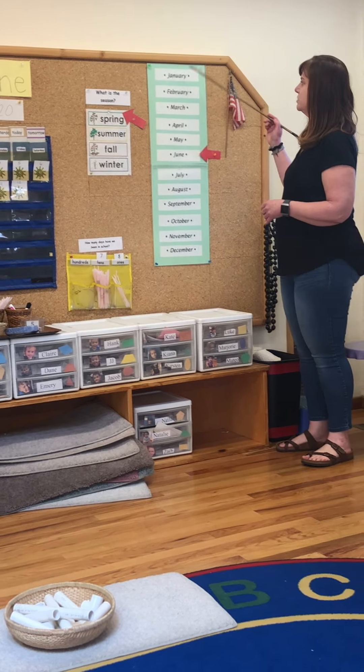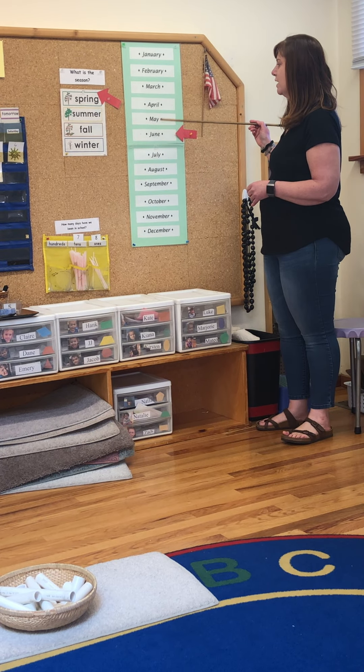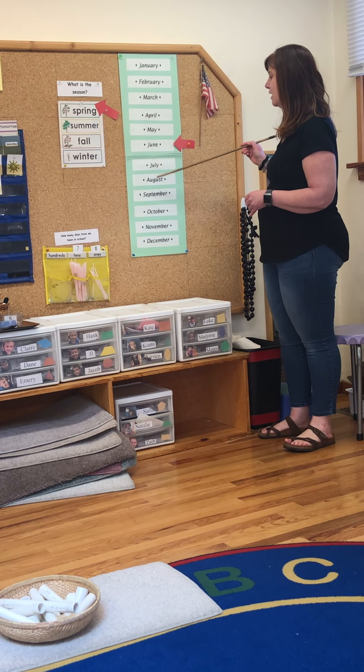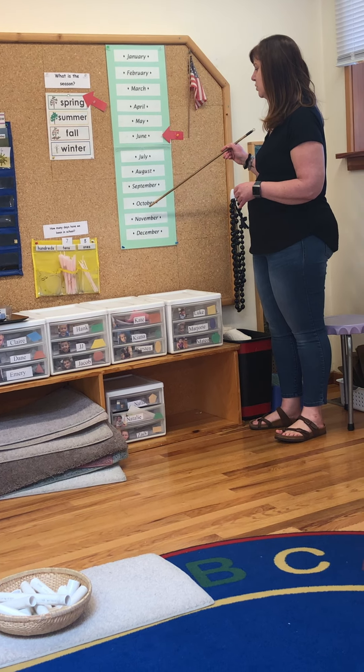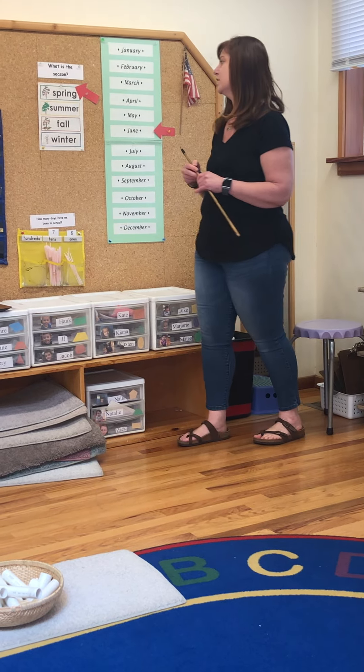Let's say the months of the year together. January, February, March and April, May, June, July and August, September, October, November and December. These are the months of the year.